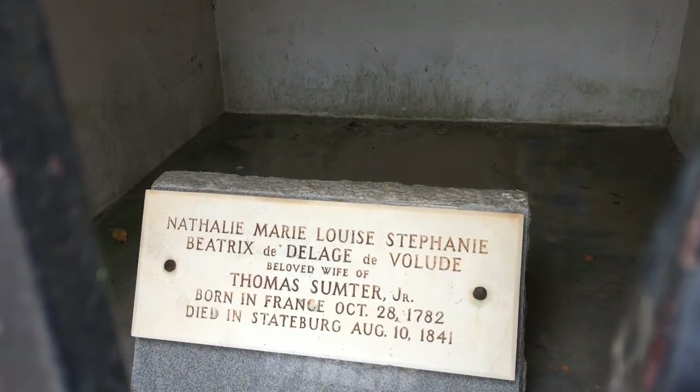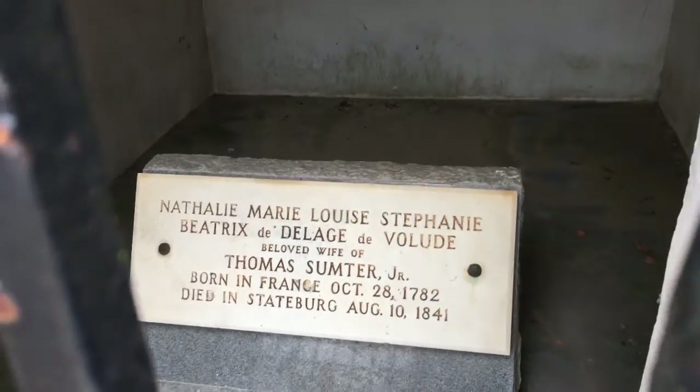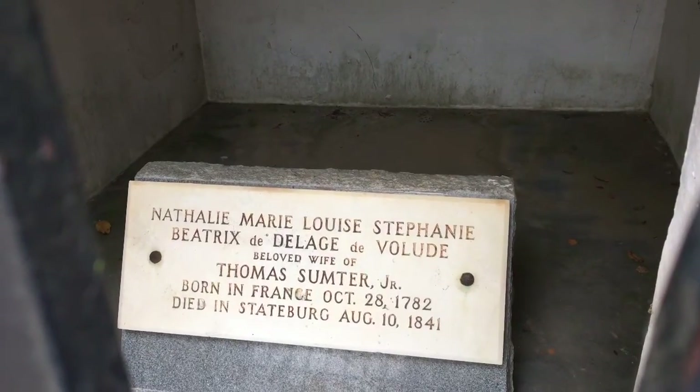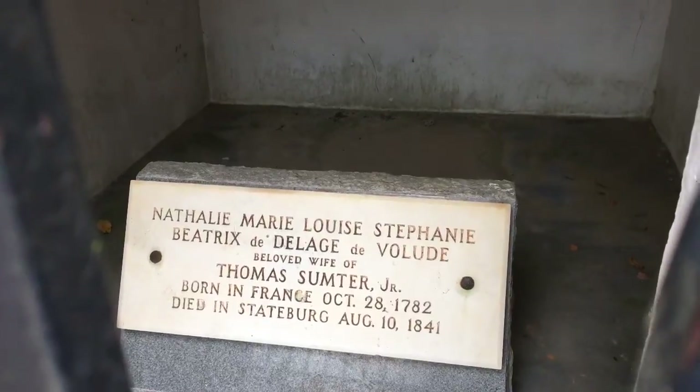The name reads: Natali Marie Louis Stephanie Beatrix Deloge — cool French name there. Died in Stateburg, August 10th, 1841.